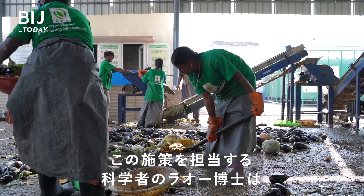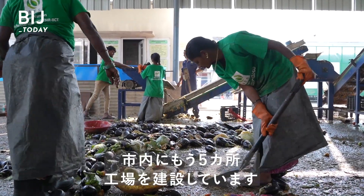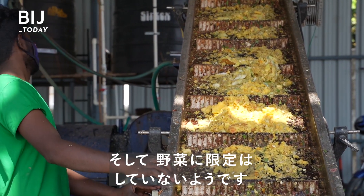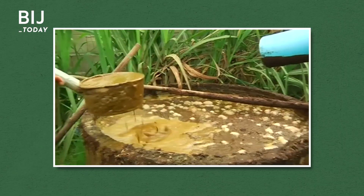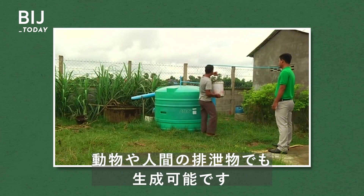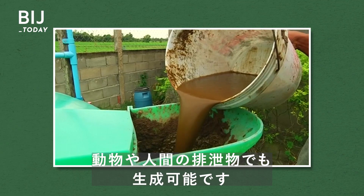Dr. Rao, a scientist on the project, is already building five more plants around the city. And it isn't limited to vegetables — biogas can be produced from any organic material, including animal and human feces.